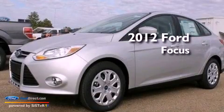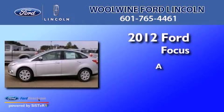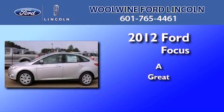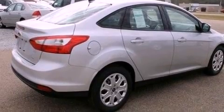This is a 2012 Ford Focus. All of the following features are included: traction control and stability control systems, air conditioning, and an external temperature display.